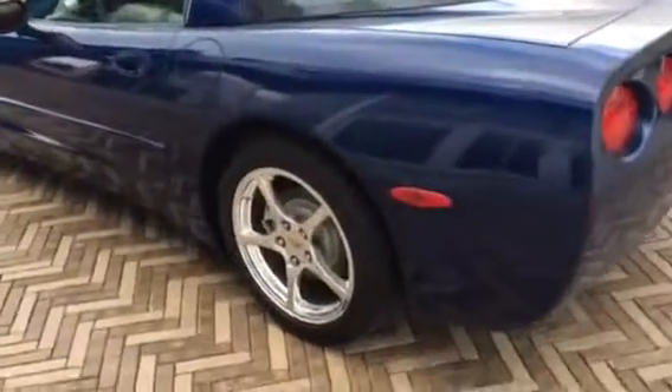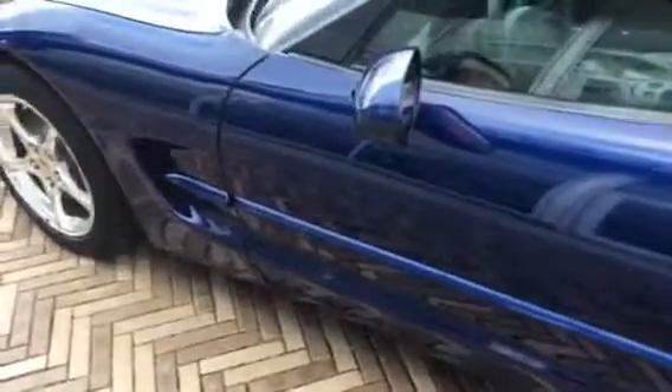No scratches or bangs or anything in the back of the car, and nothing on the driver's side either. For an '04, you'd be super impressed with the condition of it — it's really, really good shape.